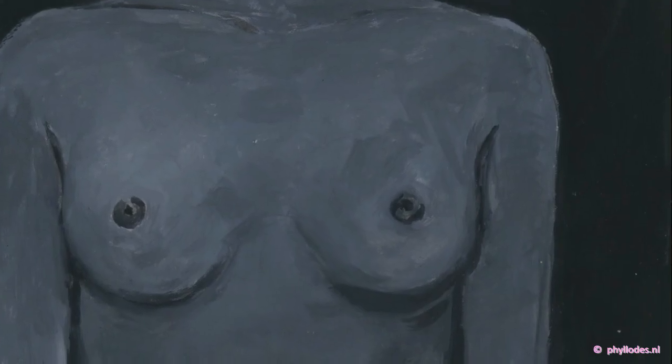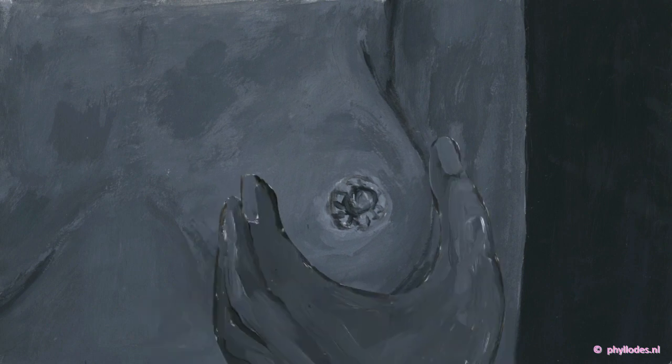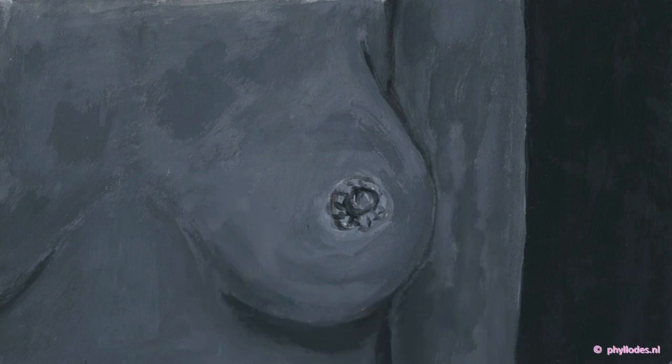Phylloides tumours are most commonly found in women aged 40 and over. Through self-examination, a lump or a hard spot can be felt in your breast. Or, during a breast cancer screening, an anomaly can be seen on a scan.